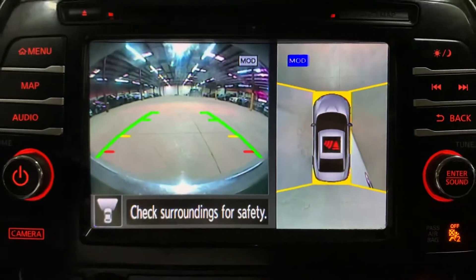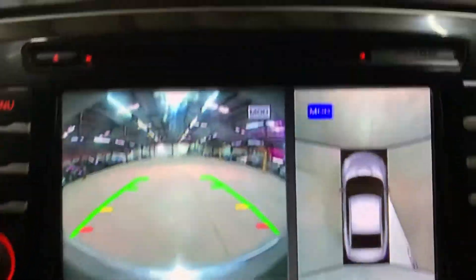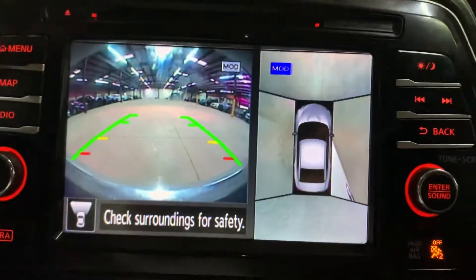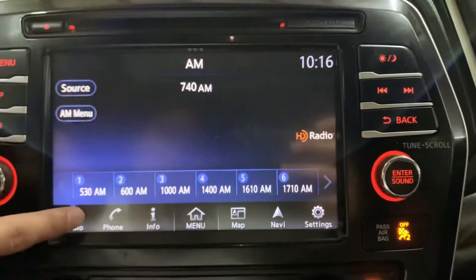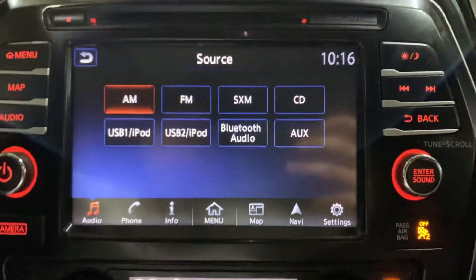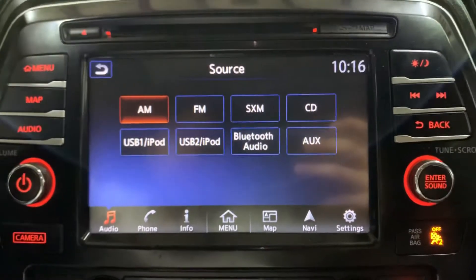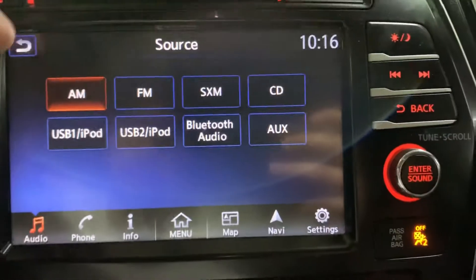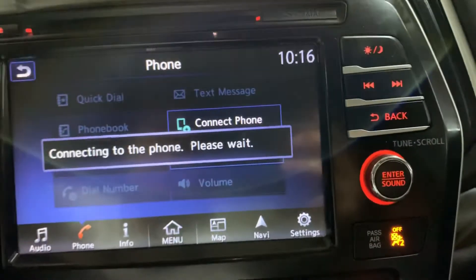You have your backup camera also working fine, which I'm gonna show you right here. You have your 360 view angle as well. You have your CD player right here as well. I'm gonna show you the menu — you have your audio options, which are AM, FM, XM. You have your CD player. You can connect your phone via USB or Bluetooth, and you also have your AUX port. You can connect your phone via Bluetooth right here, as you can see.